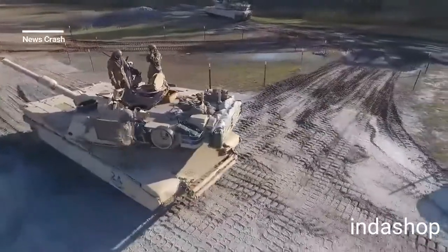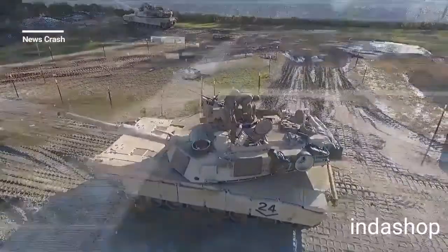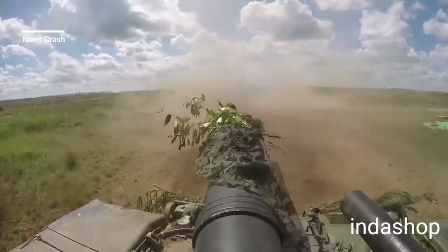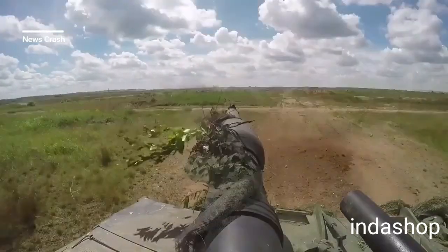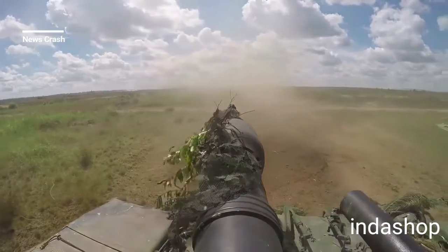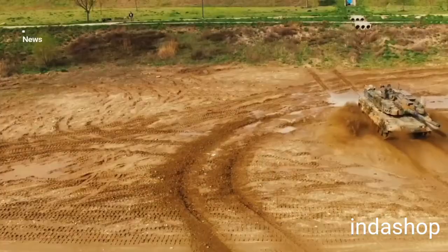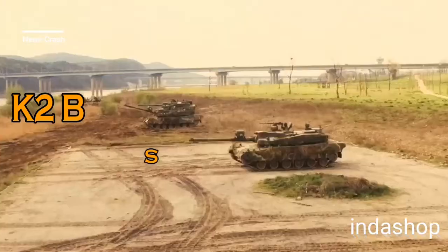The Leopard 2A6 replaced the L-44 barrel with a longer L-55.